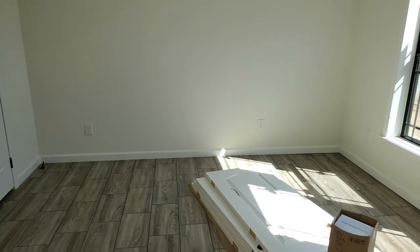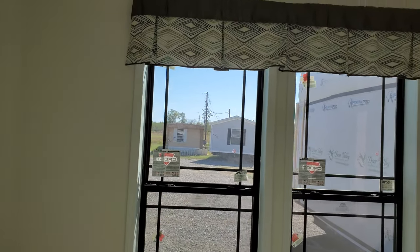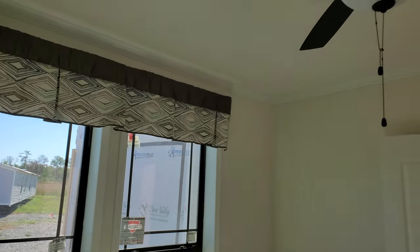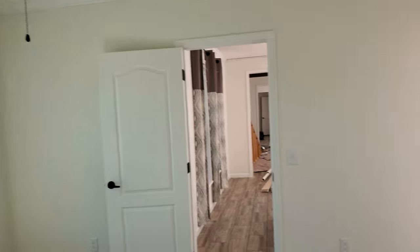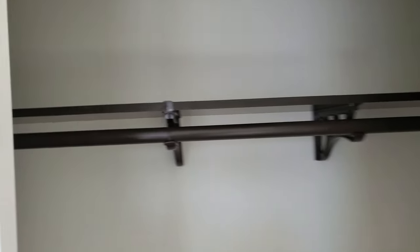Right here we see a large bedroom — definitely room for a queen size bed. More natural light, nine-foot ceilings that make it feel huge, a five-blade ceiling fan, and this large closet with wood shelves.